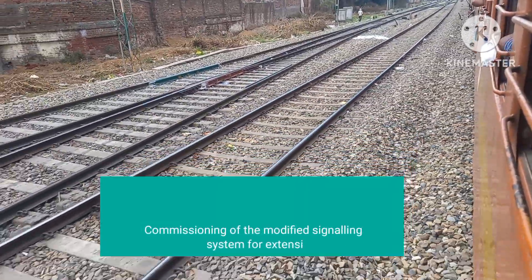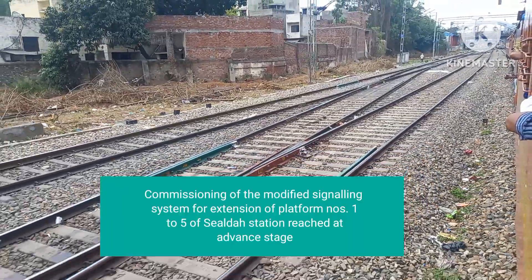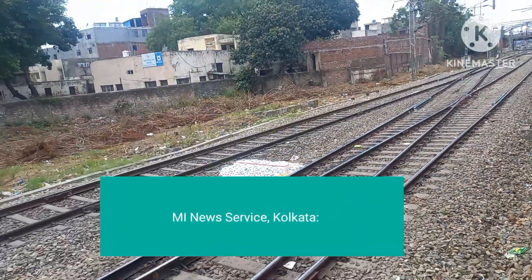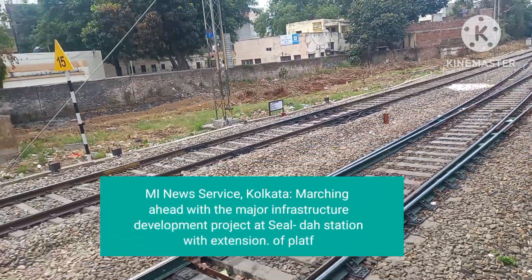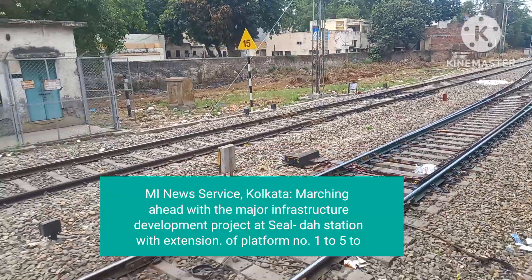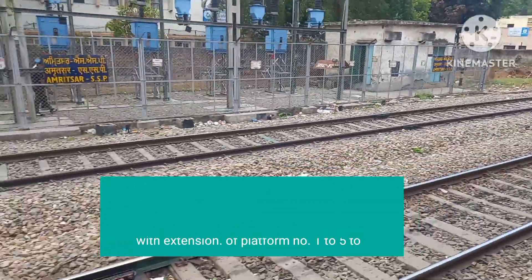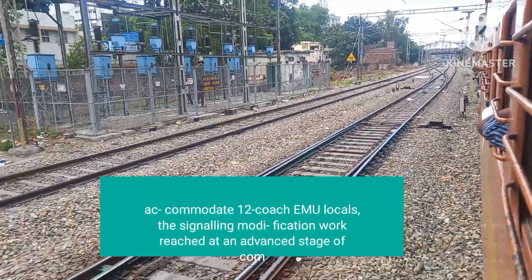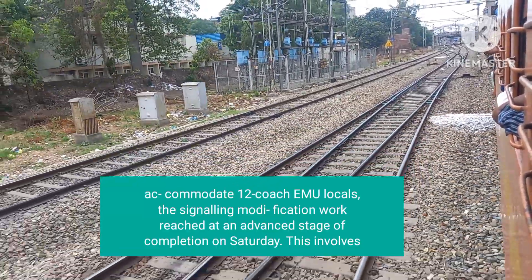Commissioning of the modified signalling system for extension of Platform No. 125 of Selgar Station has reached an advanced stage. Menuals Service Polkana is marching ahead with the major infrastructure development project at Selgar Station, with extension of Platform No. 125 to accommodate 12 Cochini locals. The signalling modification work reached an advanced stage of completion on Saturday.